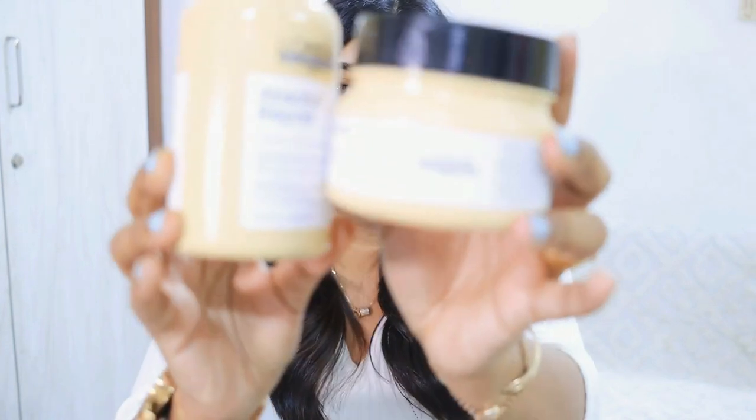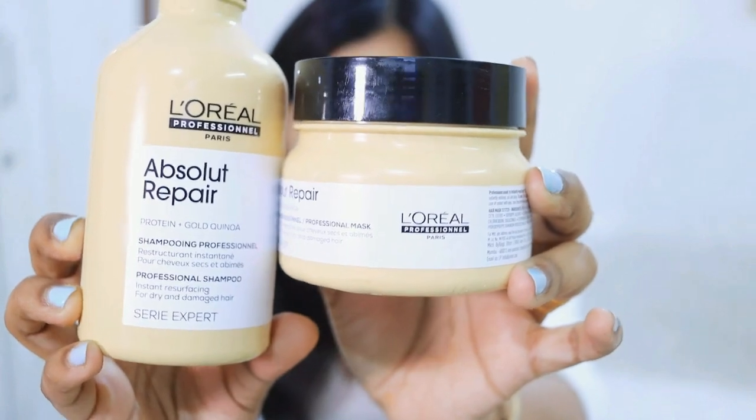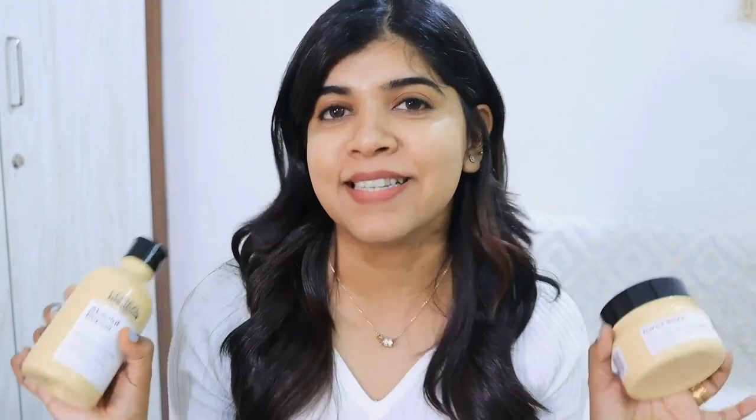The recommended products to use after the treatment are the Absolute Repair Shampoo and Absolute Repair Mask. The brand claims that after treatment you will get 13x resistance to hair damage, and I feel this is true — my hair feels so good. You can definitely get your personalized hair care solution with the L'Oreal Professional Seri Expert range, recommended by professionals.